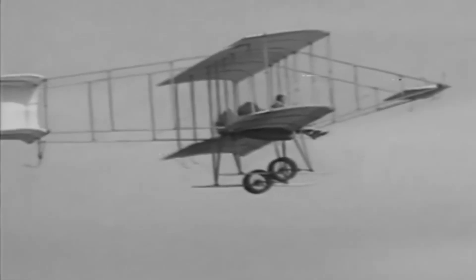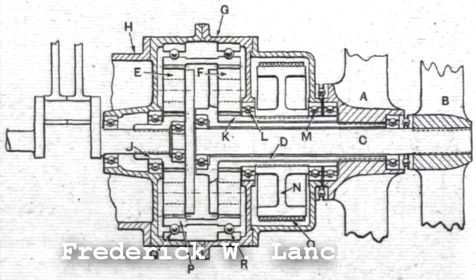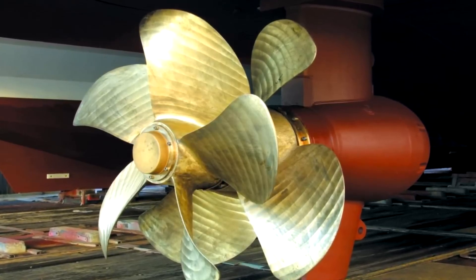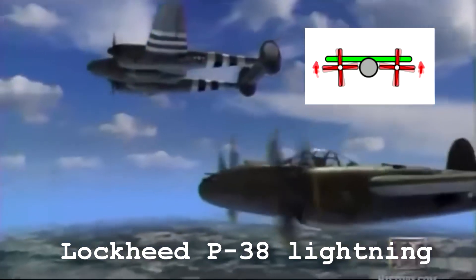Counter-rotating propellers have a history that dates back to the early 20th century. The first to patent something similar to counter-rotating propellers was Frederick Lancaster in 1906. Initially, it was a concept applied only to propel torpedoes and boats. However, its use in aircraft began to gain ground in the 30s and 40s. Among the first examples is the Lockheed P-38 Lightning, whose propellers rotated outward in opposite directions, mitigating many negative effects such as the P-factor.